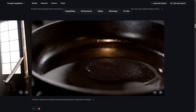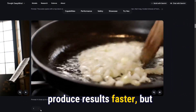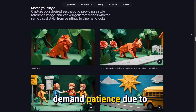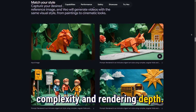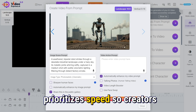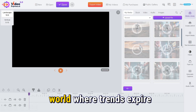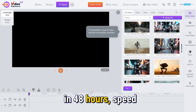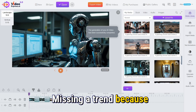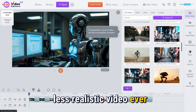Another major difference is time. Many assume that the more expensive platform will produce results faster, but that's not always true. Veo3 generations often demand patience due to complexity and rendering depth. Meanwhile, VideoExpress AI prioritizes speed, so creators can publish multiple videos per day if needed. In a social media-driven world where trends expire in 48 hours, speed often beats perfection. Missing a trend because your cinematic render needed 6 revisions can cost more than a slightly less realistic video ever would.